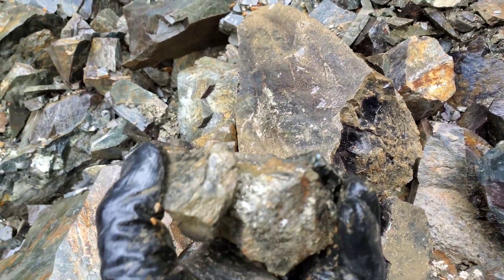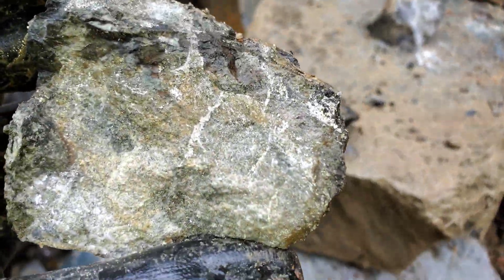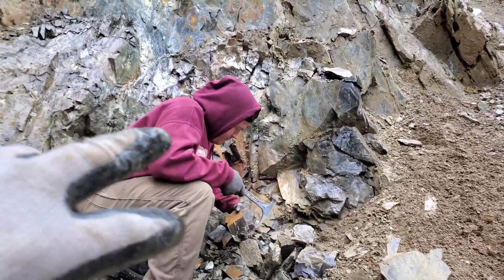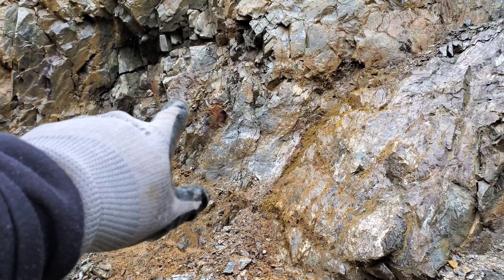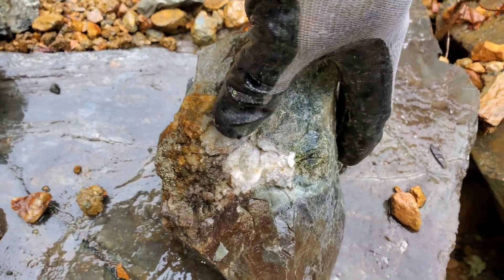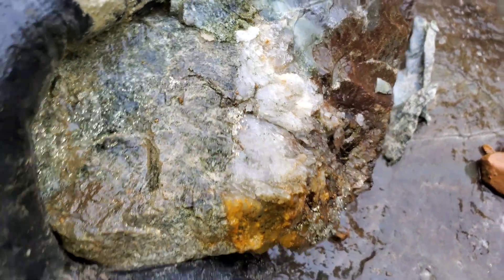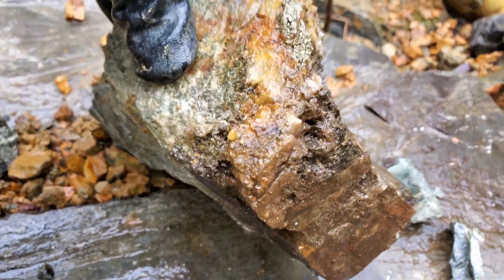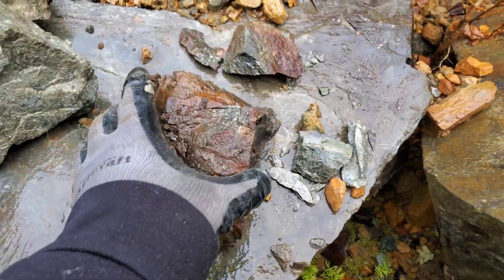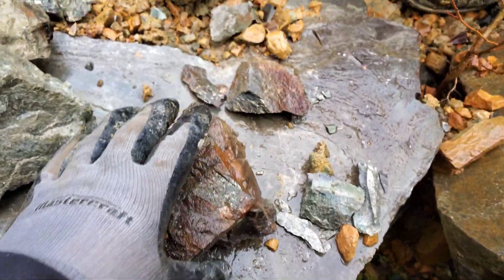Pull out a couple more. What this looks like is right on the contact — you have a bit of skarn because this looks like it's skarnified, same with over here where the little bit of oxidation is, and that's where your mineralization is poking up. Another one right here — you can see your chert and then your quartz, and there's some pyrite there as well. You can see the pyritic mineralization right there. There's a contact right here between your siliceous rock and your skarn.